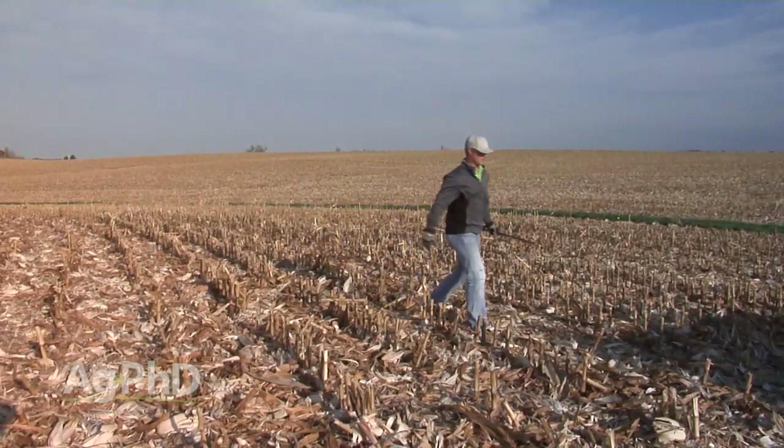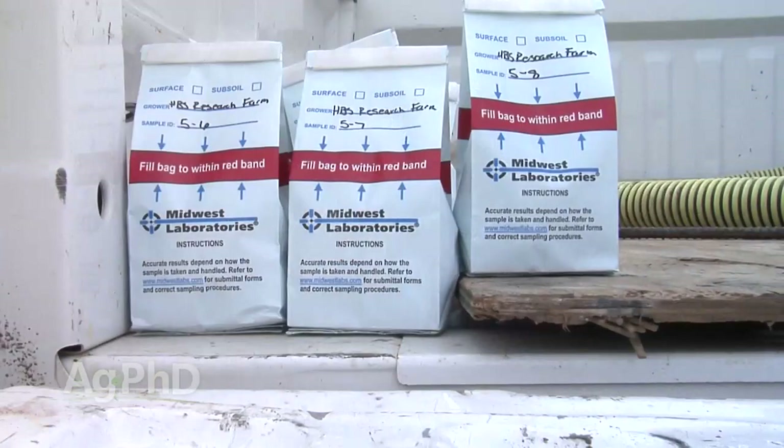The other thing is, before we talk about any tillage, we want to get that soil testing done, get any fertilizer applications done, get all those things out of the way — and then get soil amendments like lime or gypsum applied prior to any tillage you do.